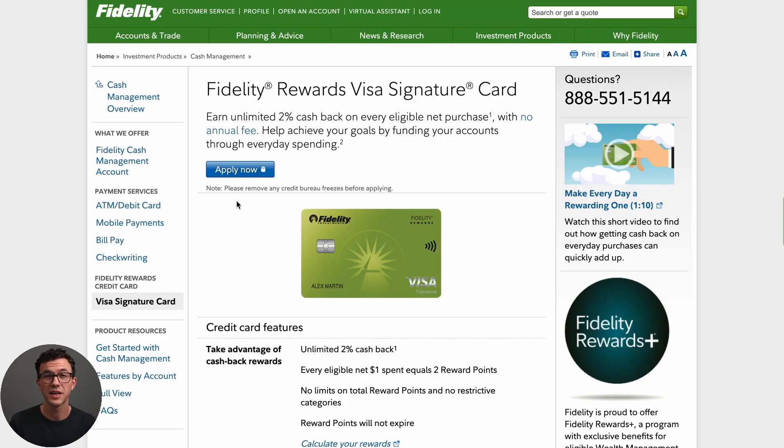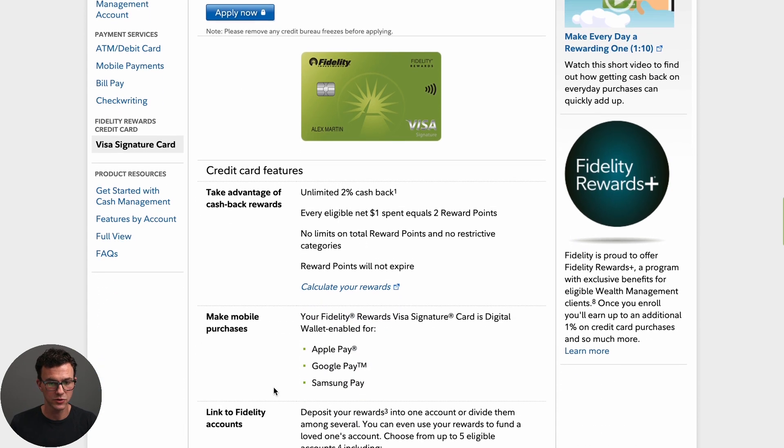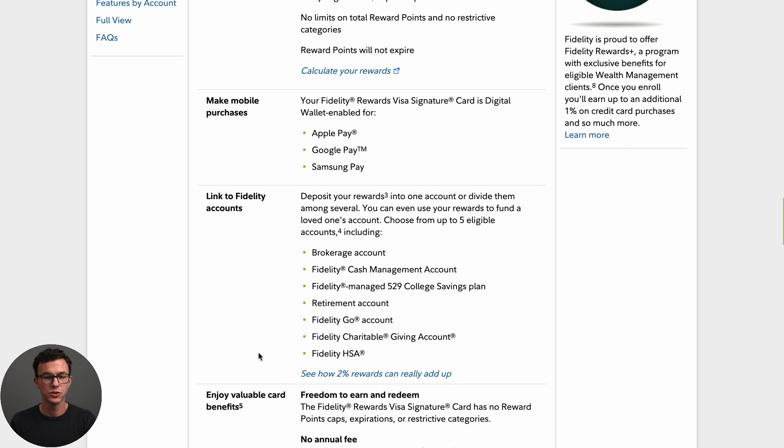The second card is the Fidelity Rewards Visa Signature. This card is very similar to the SoFi card — you get 2% cash back and you can add it to one of your Fidelity accounts. You can deposit it into a brokerage account, cash management account, 529 college savings plan to help save for your kid's education, a charitable giving account, or your HSA.